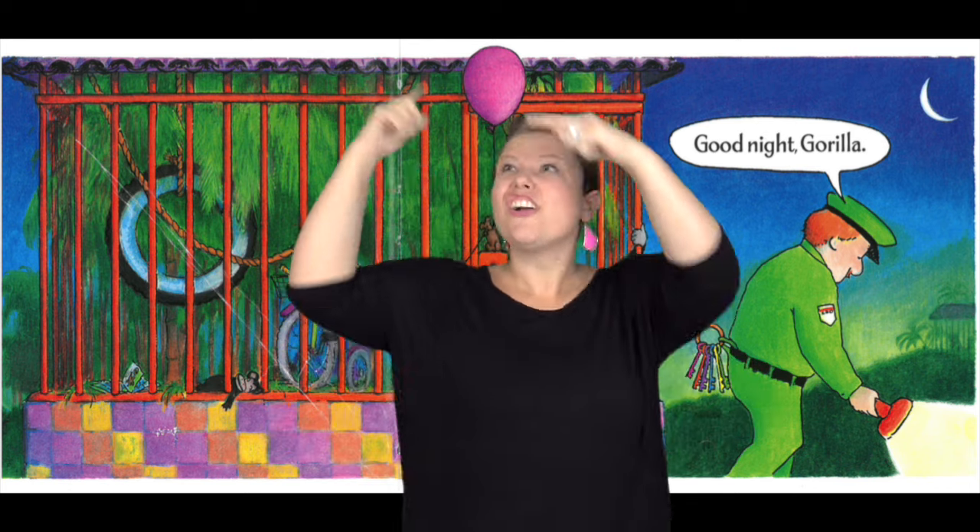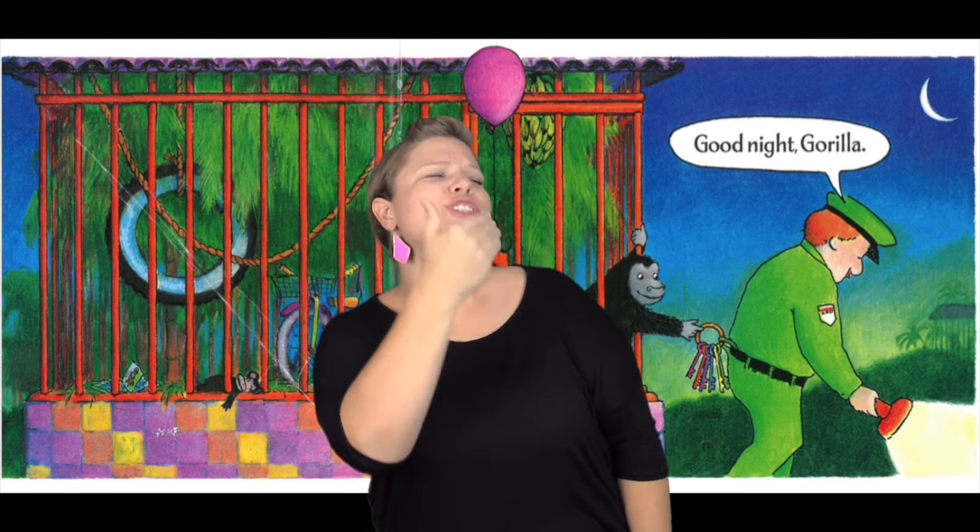The first cage he came to was the gorilla's cage. The gorilla had a bike, a tire swing, and a bundle of bananas. He also had a little doll gorilla and different toys spread out in his cage. The zookeeper walked by and said, 'Goodnight, Gorilla,' and kept on walking. The gorilla saw that the zookeeper had a set of keys — and took them.